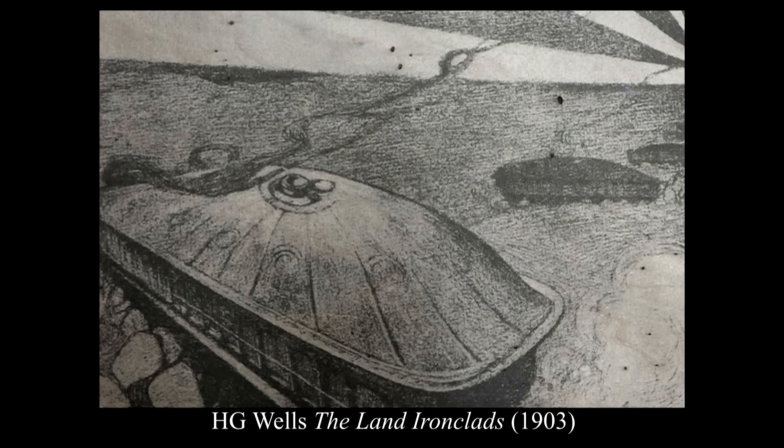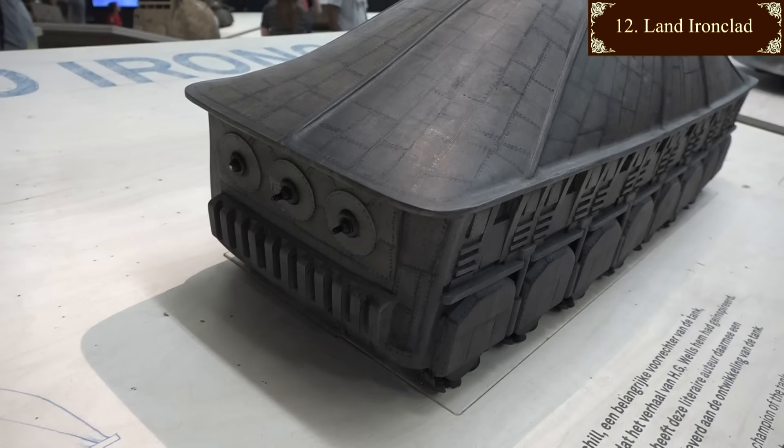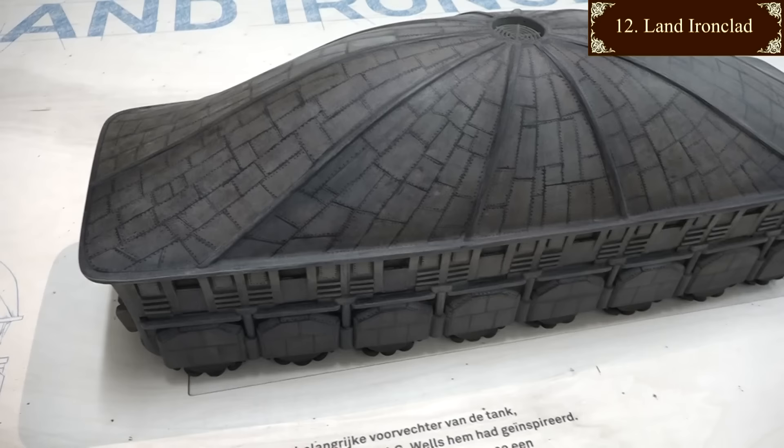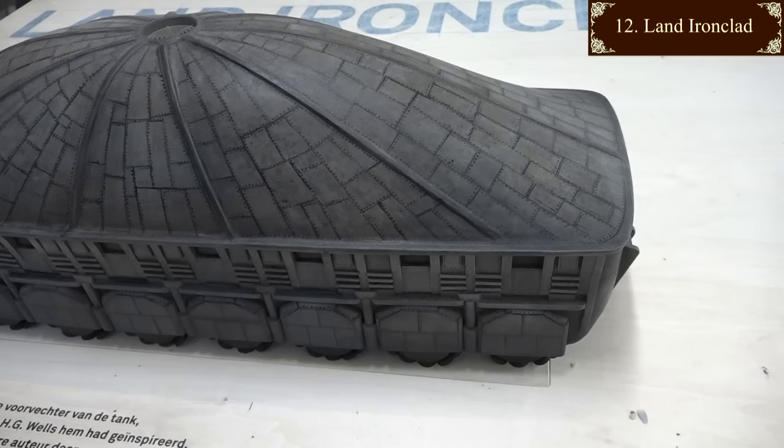1903, and HG Wells designs the land ironclad. Ironclads existed at sea already, so why not on land? Again he used footed wheels, or pedrails, a proven design to prevent sinking in soft ground. This design inspired Winston Churchill, who championed the idea of the tank. There's no main gun - it's more of an infantry transporter with little loopholes for firing from. Wells considered steam power the obvious choice. You wouldn't want to be next to a petrol tank with explosives flying around.